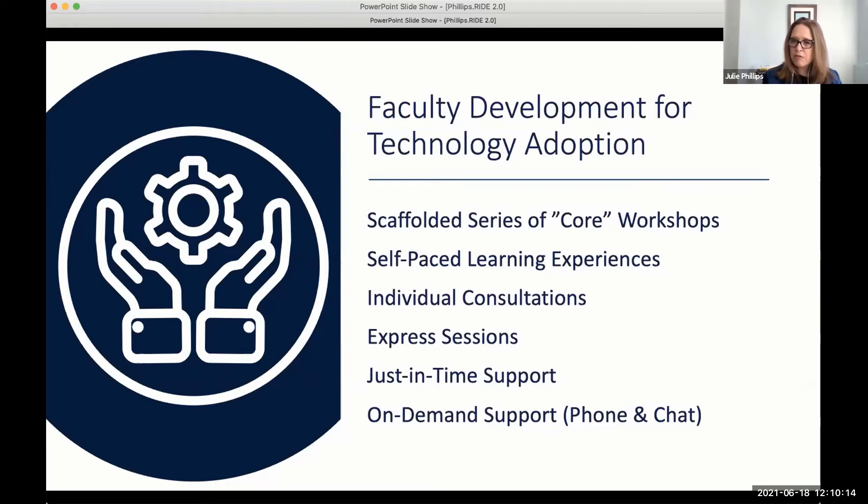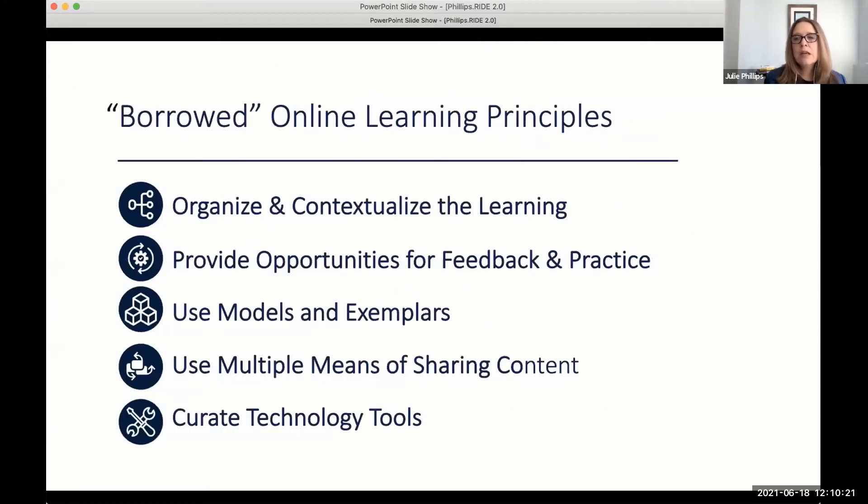We were developing this robust plan of attack for managing the transition — and I have to say, we did not account for a pandemic. But what we had done was really look to the experts when it came to adopting and using technology. We borrowed heavily from online learning principles that have demonstrable success in improving teaching and learning. On screen you'll see those five key principles that informed and integrated throughout our process, and I'm going to take you through each of those five.